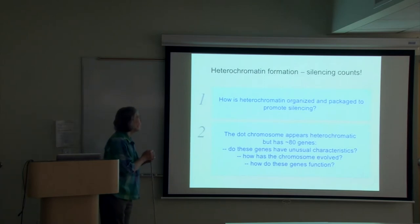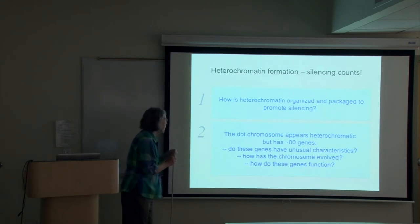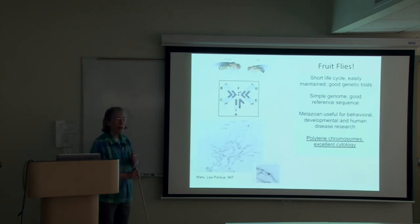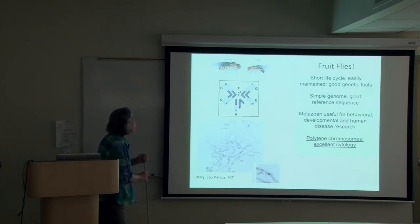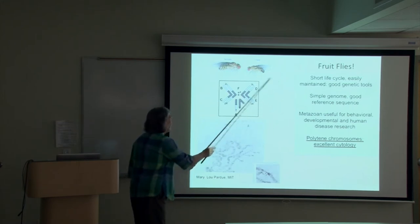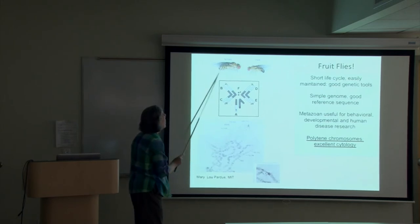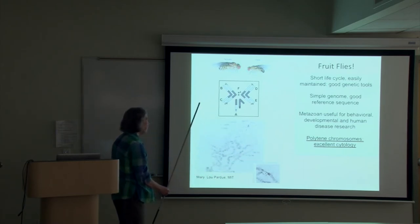Let's go back to the fundamentals of what we've learned about heterochromatin — how it's organized and packaged to promote silencing — and what we've learned about this funny little chromosome called the dot chromosome. Drosophila is the fruit fly, used to study genetics in the lab for over a hundred years. With a short life cycle, cheap maintenance, and good genetic tools, they've been very useful. They have a relatively simple genome — 2 × 10^8 base pairs — a very good reference sequence, and extensive genetic characterization. They're also metazoans, useful for behavioral, developmental, and human disease research.